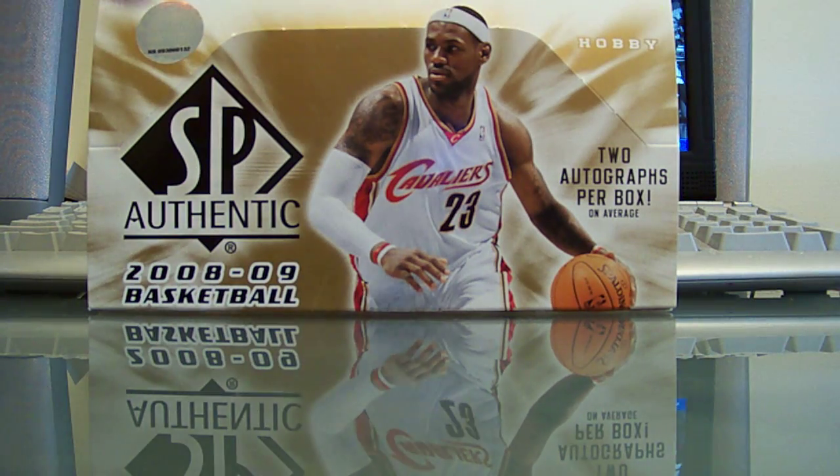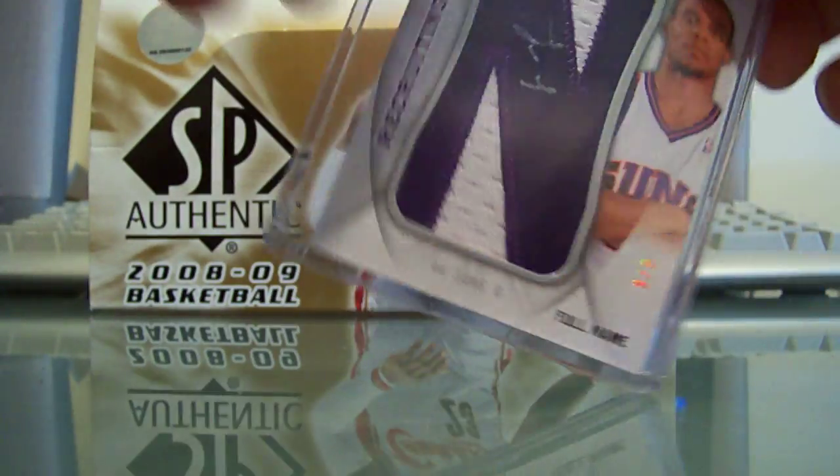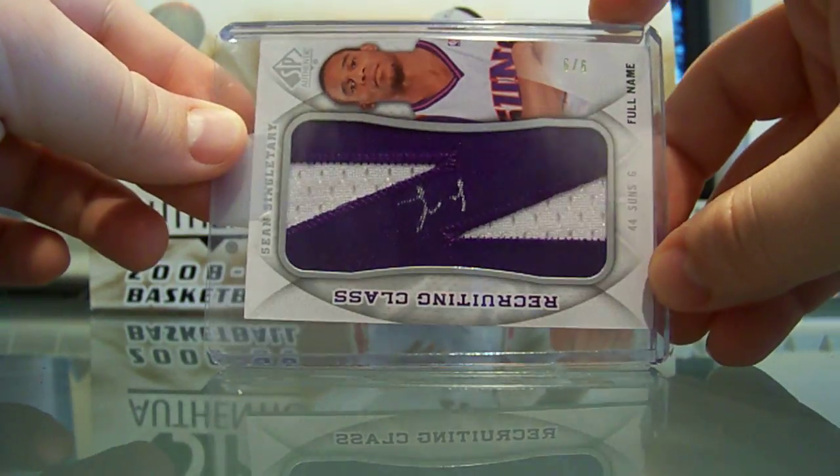Now the Clippers and Suns were the same person, JL5555. You got a DeAndre Jordan auto patch rookie, as well as a Sean Singletary auto letter numbered 6 out of 6.